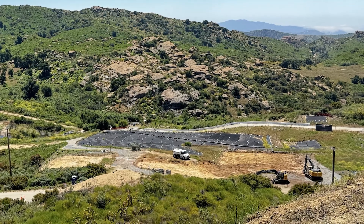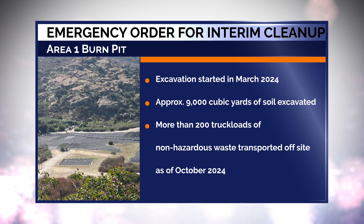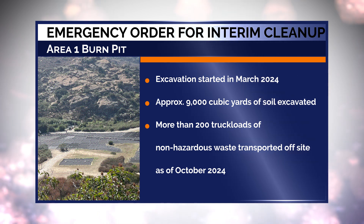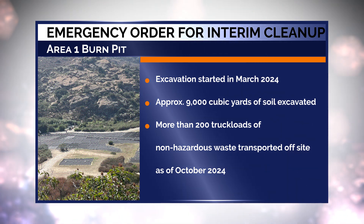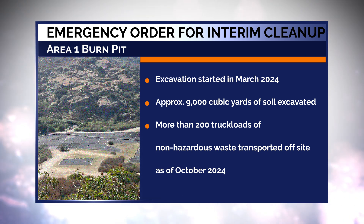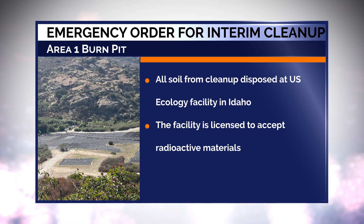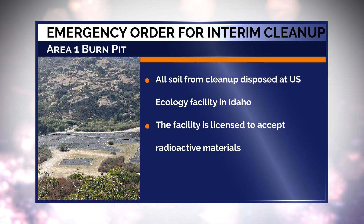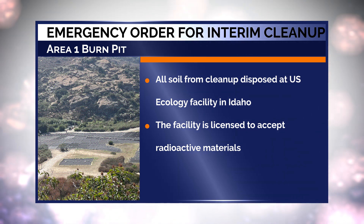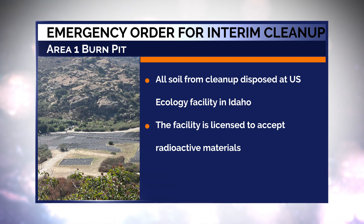DTSC also issued an emergency order for the interim cleanup of the Area 1 Burn Pit. Excavation started in March 2024, and approximately 9,000 cubic yards of soil have been excavated, with more than 200 truckloads of non-hazardous waste transported off-site as of October 2024. To date, all soils from the cleanup have been disposed at the U.S. Ecology Facility in Idaho, which is licensed to accept these radioactive materials.